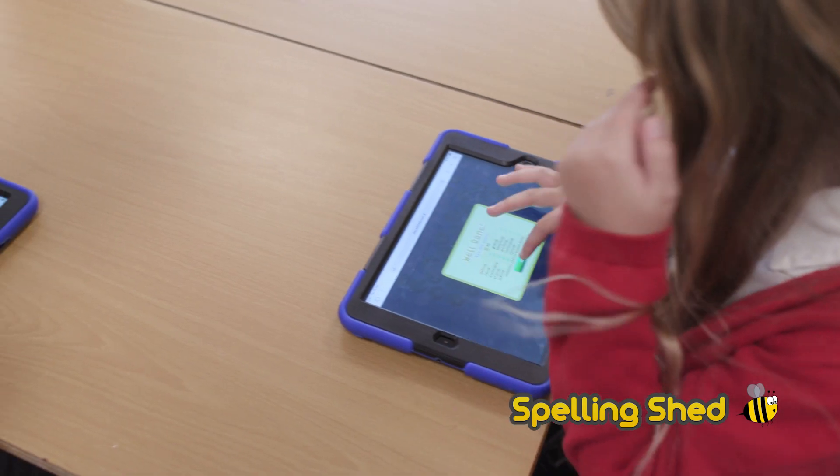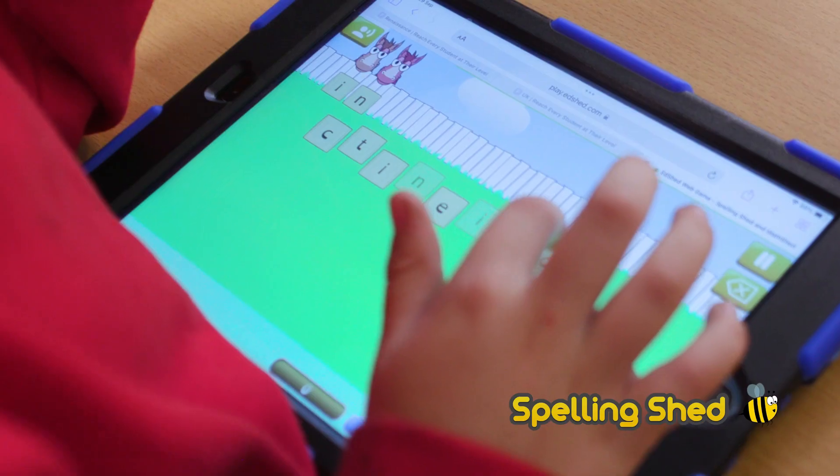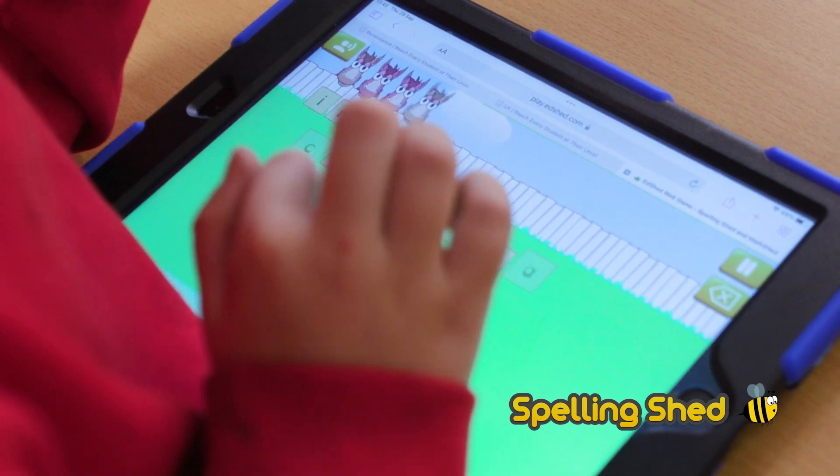Teachers think that Spelling Shed is really easy to use. If you set children up on different games you can see how much children are practising. If there's a particular spelling that they can't actually grasp, you can then tailor your provision so that those spelling rules are catered for.